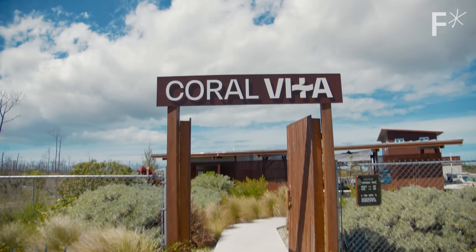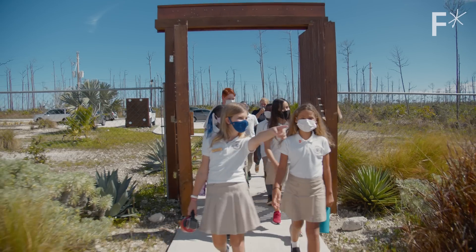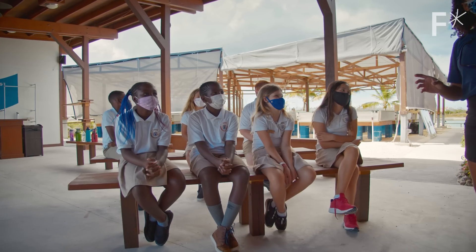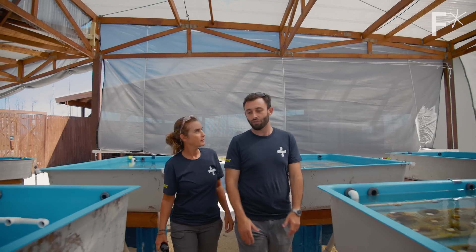We launched our farm here in Grand Bahama in May 2019. We had the full support of the government, we were negotiating restoration-as-a-service contracts with local customers, local students were coming through as an education center, we were growing two dozen species of native corals, and we had a successful coral spawning event. Things were going great.